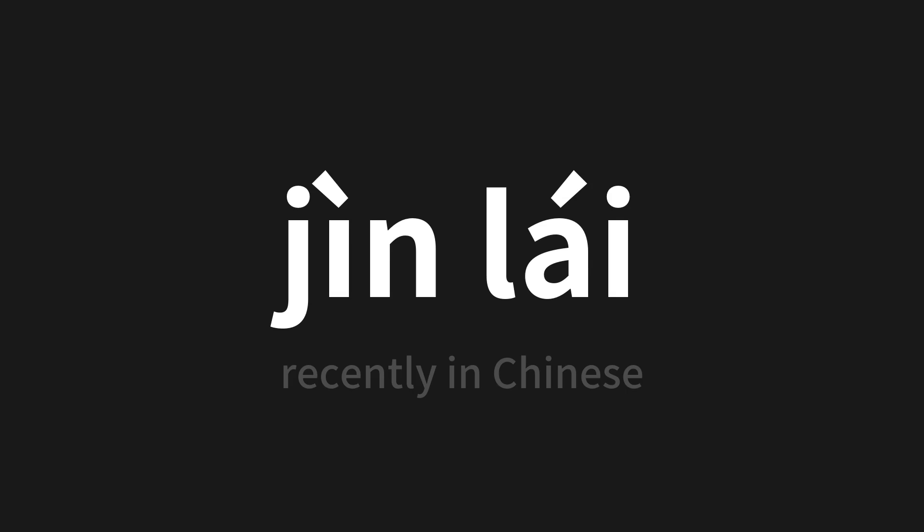Which means 'recently' in Chinese. Let's say it all together. One more time.